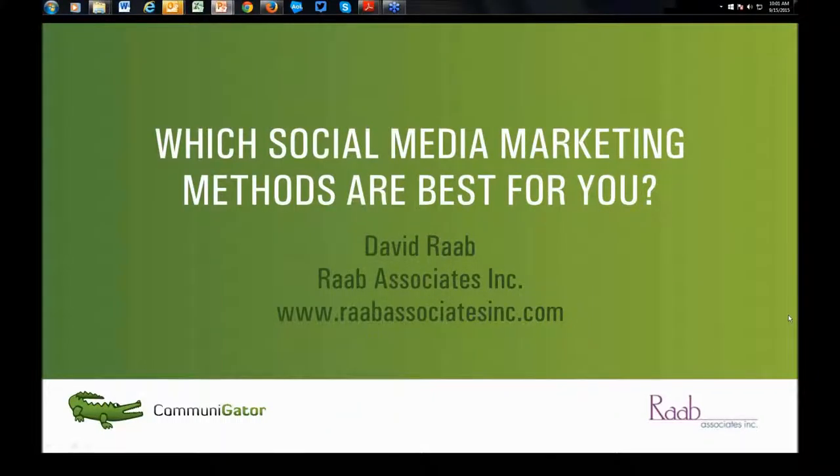Welcome everybody to the Communigator webinar hosted with Dave Rabb from Rabb Associates. Dave's going to be going over which social media marketing methods are best for you. Dave is a consultancy specialist in evaluation and selection of marketing technologies, working with major firms in B2B retail, financial, insurance, telecoms, technology and media. He's also the author of the Marketing Performance Measurement Toolkit, the VEST report on B2B marketing automation systems, and the Guide to Customer Data Platforms. He speaks frequently at many events — check out his blog at customerexperiencematrix.blogspot.com.